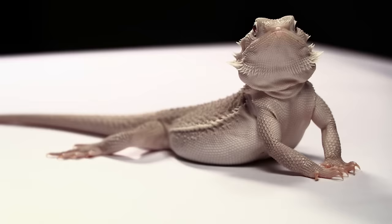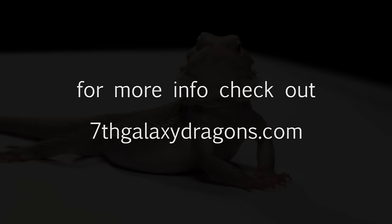There are a few other bearded dragon morphs and colors, but at least we covered the basics. For more info, check out our site 7thgalaxydragons.com, and be sure to drop a comment below to let us know what your favorite colors and morphs are.